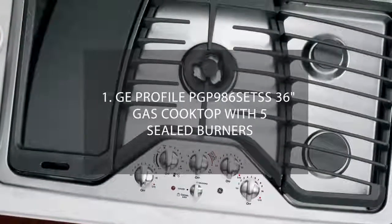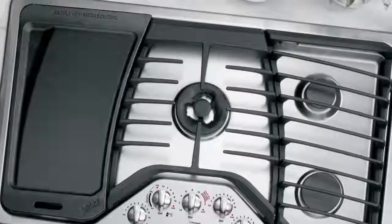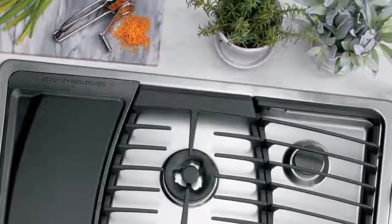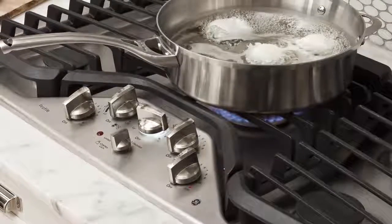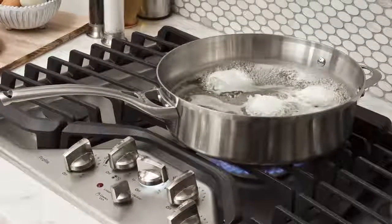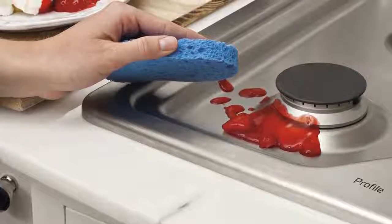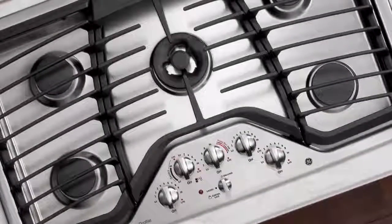Number 1: GE Profile PGP 986 SET SS 36-inch gas cooktop with five sealed burners. This is probably my favorite out of the cooktops on this list and is easily my top pick when it comes to looks and design. It is sized with a cutout width of 33 and 7/8 inches and a cutout depth of 19 and 1/8 inches — pretty big for home use. The deep-set pan catches all the drippings and spills, and the surface has a stainless finish that is super easy to clean. This model has five burners: the strongest at 20,000 BTUs, one at 11,500, one at 9,500, and two at 5,000 BTUs each. They are all sealed and perform quite well.